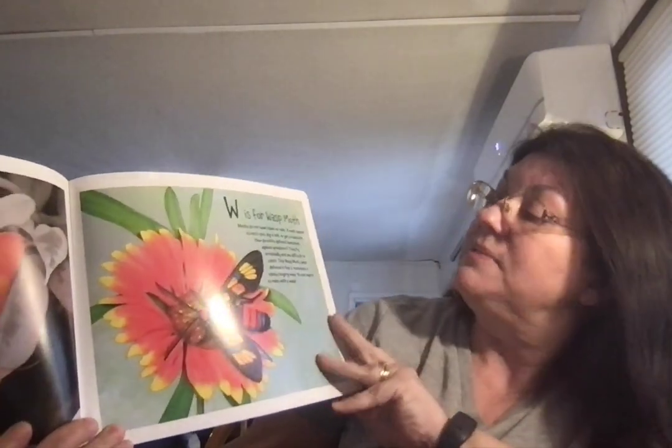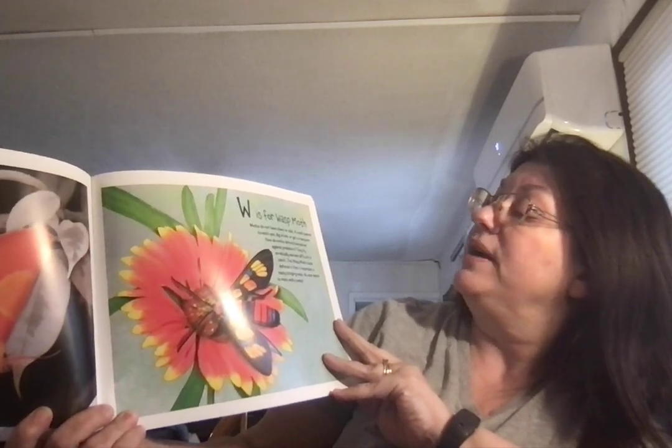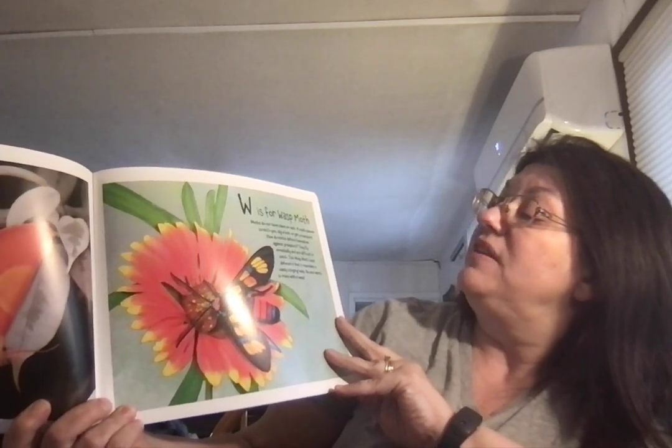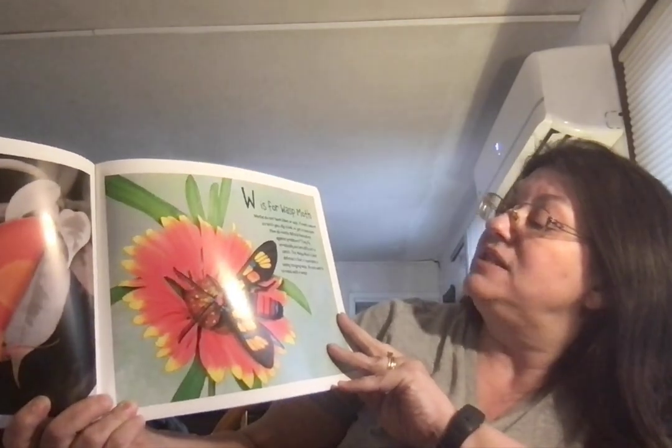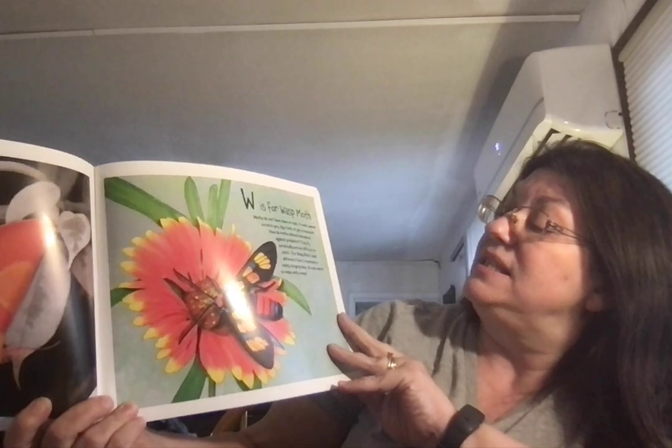W is for Wasp Moth. Moths do not have claws or nails — they cannot scratch you, dig a hole, or get a manicure. How do moths defend themselves against predators? They fly erratically and are difficult to catch. The Wasp Moth's best defense is that it resembles a nasty, stinging wasp. No one wants to mess with a wasp.